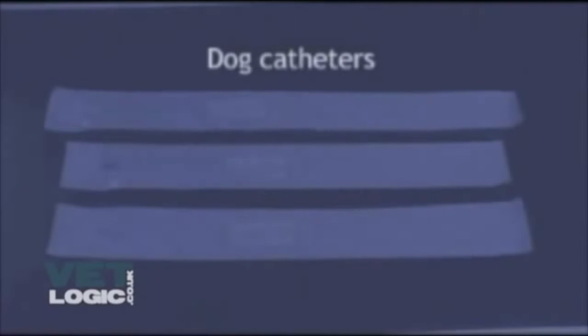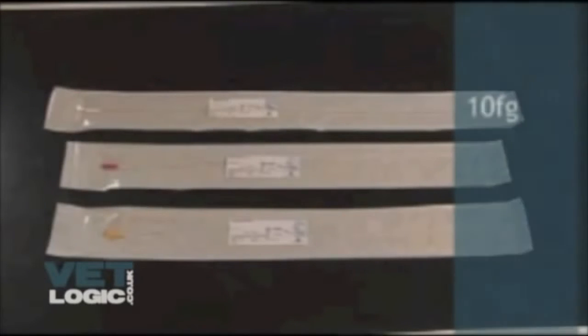Dog catheters: 10 French catheter, 8 French catheter, 6 French catheter.